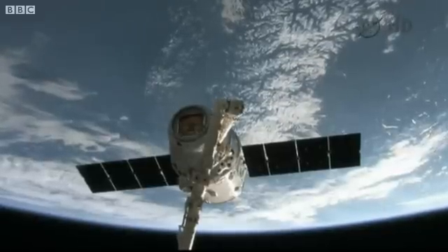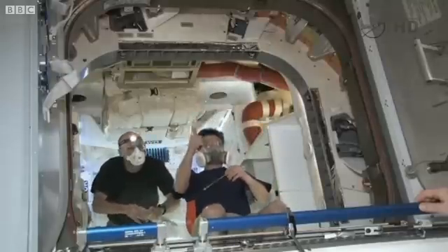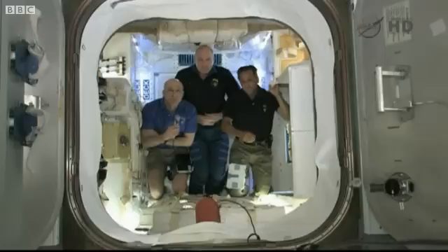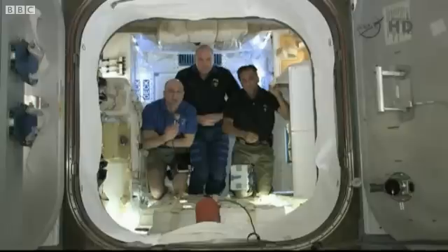We need to bring supplies up to the space station for our use, and then we need to be able to dispose of our trash. More importantly, we need to be able to bring some of the scientific research and experimental samples back down to Earth.